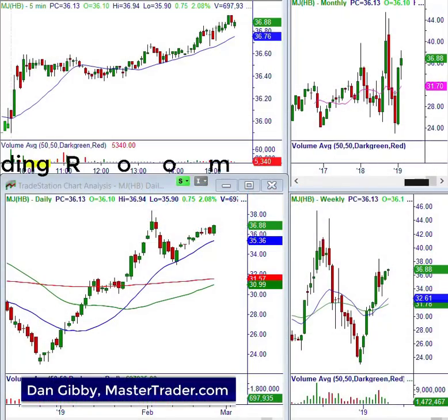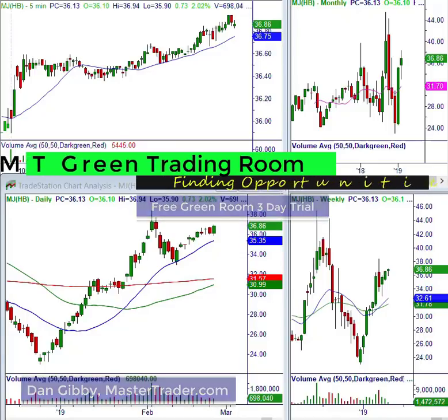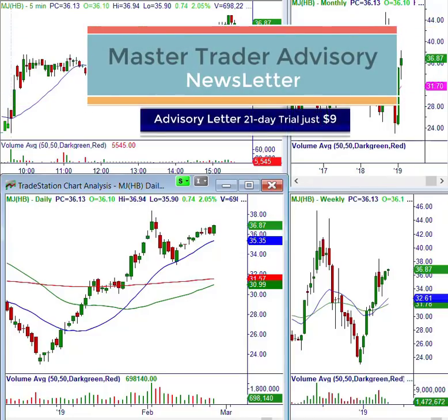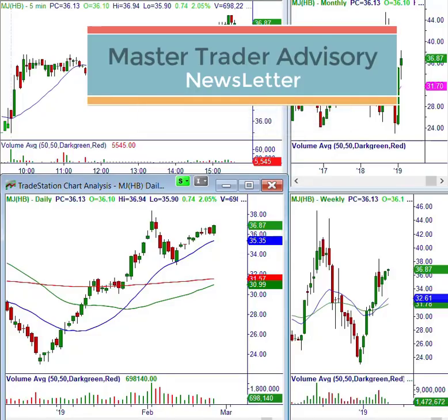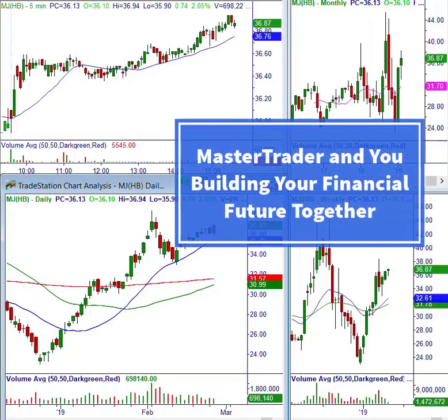Hello traders, this is Dan. We're in the Green Trading Room doing our afternoon scanning and checking out some bullish activity in the cannabis sector. We're scanning a bunch of lists to see which ones are right for a possible long entry now or to put on our watch list. This is MJ, the cannabis ETF — we actually have an open put spread for March and it looks great. With the bullish engulfing and a price void on the weekly, we're going to keep an eye on that for a directional.